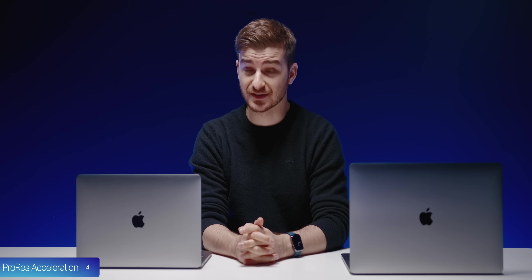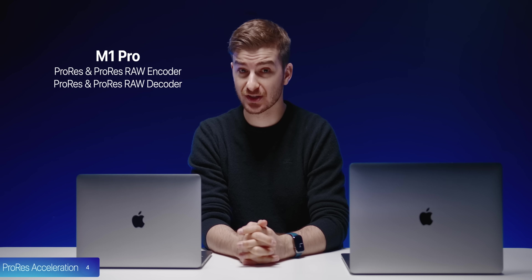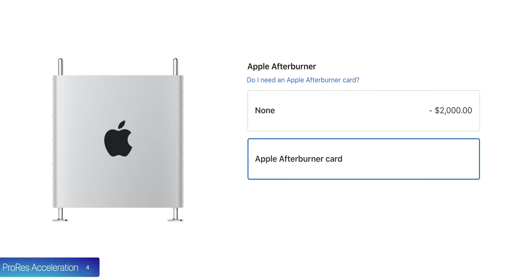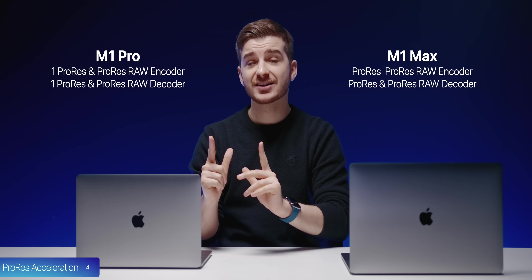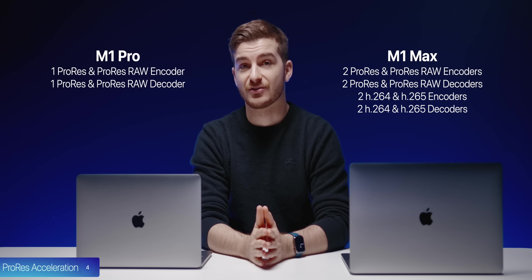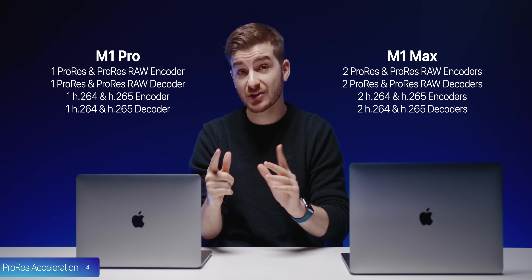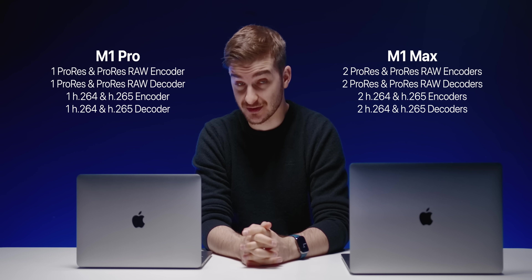At number 4, we have ProRes Acceleration. The M1 Pro chip can encode and decode ProRes and ProRes RAW footage — something that even the Mac Pro with the Afterburner card cannot do for encoding. The M1 Max actually has two ProRes encode and decode engines, plus two H.265 and H.264 engines rather than just one. So video exports and timeline playback, especially with ProRes and ProRes RAW, should be significantly faster and more fluid.